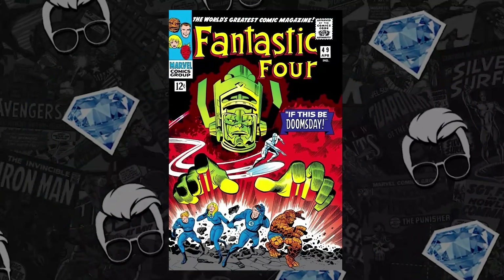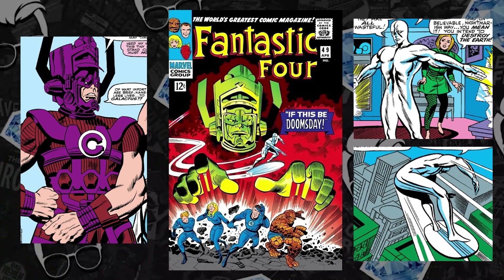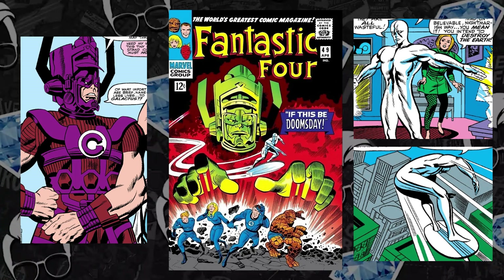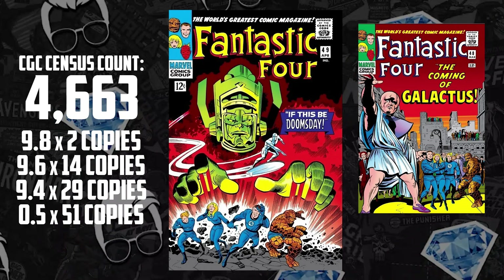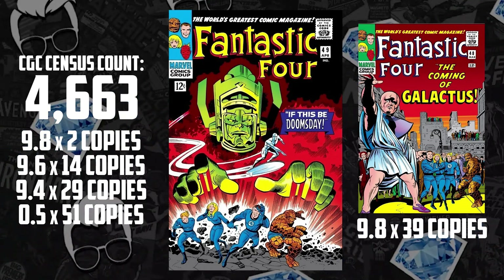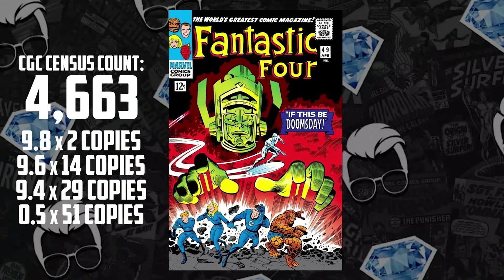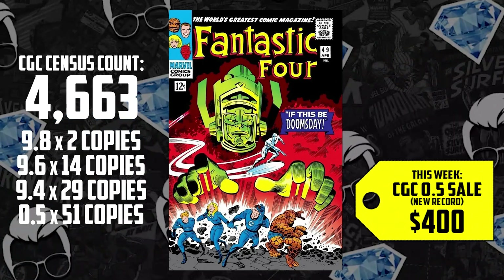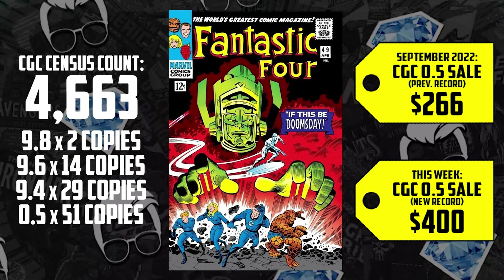Looking at number nine, we have Fantastic Four 49 — the first full appearance of Galactus, the first cover, and second appearance of the Silver Surfer. A lot of people don't realize how scarce this book is. At a 9.8, there are a lonely two copies that exist. But when you look at FF 48, there are 39 copies graded at a 9.8. Somebody wanted this copy so bad they purchased an incomplete 0.5 copy. There are 51 copies of a 0.5 on the census, and this time they spent $400 — 50% above its record-breaking sale of $266 back in September. There's a total of 4,663 slabs currently on the census for FF49. Members are getting this graded regardless of condition with Galactus' inevitable inbound. But we got to see Doctor Doom first, so I think there may be time to invest on this Fantastic Four key.